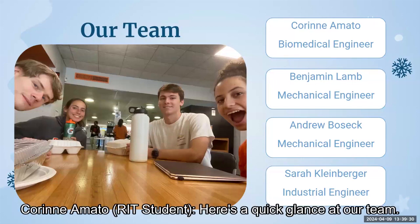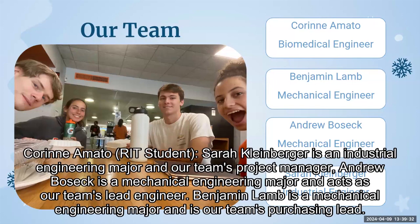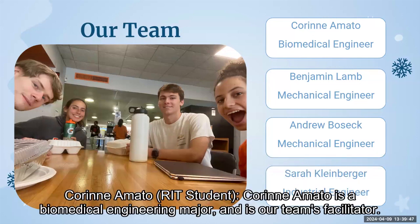Here's a quick glance at our team. Sarah Kleinberger is an industrial engineering major and our team's project manager. Andrew Bosek is a mechanical engineering major and acts as our team's lead engineer. Benjamin Lamb is a mechanical engineering major and is our team's purchasing lead. Corinna Motto is a biomedical engineering major and is our team's facilitator.